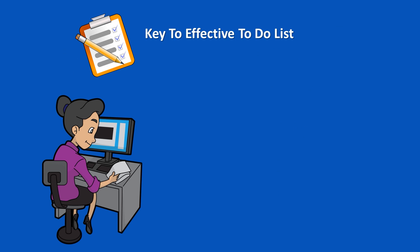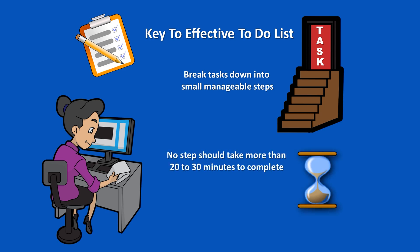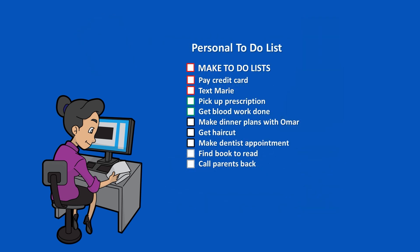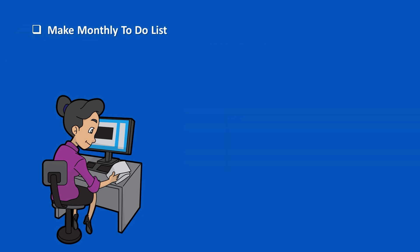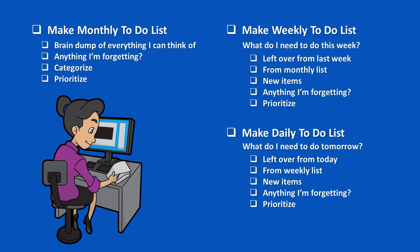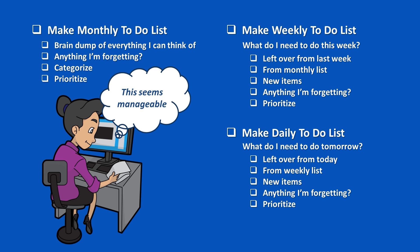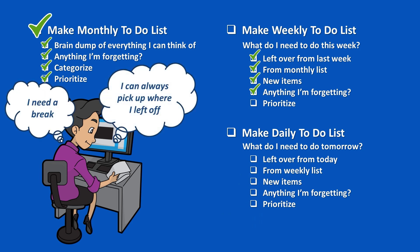The key to an effective to-do list is that each task needs to be broken down into small, manageable steps. No step should take more than 20 to 30 minutes to complete, and if we have trouble paying attention for that long, we can break tasks down into 10-minute chunks. Instead of a task like 'make to-do lists,' which could seem overwhelming, we break it down into smaller chunks: make monthly, make weekly, make daily to-do lists. Breaking it down like this makes it less overwhelming to get started, and allows us to stop after any one component and come back knowing exactly where we need to pick up from.